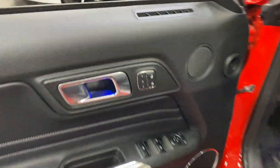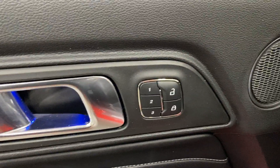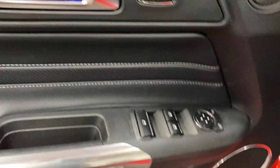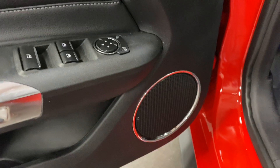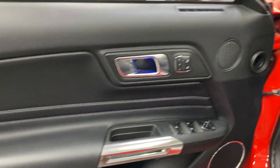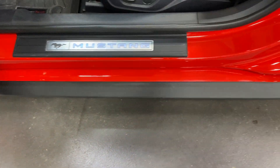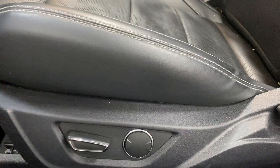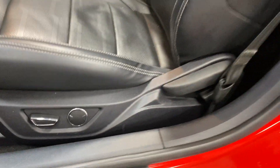Here we are at the driver's side. We've got the memory package on this, so you've got three-user memory for your seat. We've got power locks, power windows, power mirrors, a chrome surround around the speaker, and that nice baseball stitching on the leather insert. Here's your kick plate on the driver's side, and your power seat — power four-way up/down, power lumbar support, and manual recline.